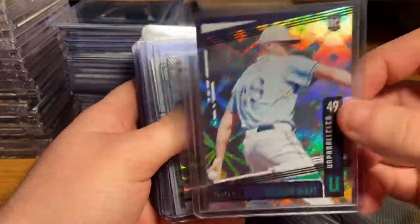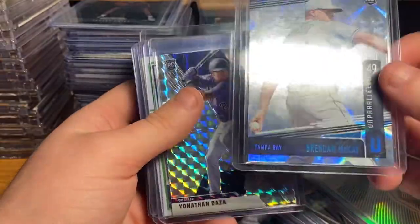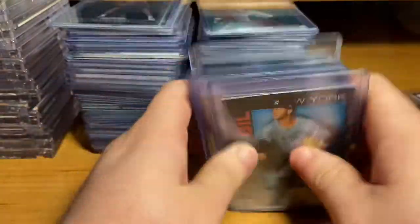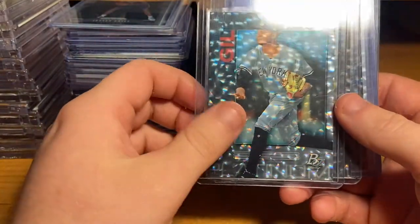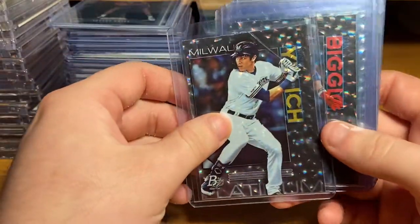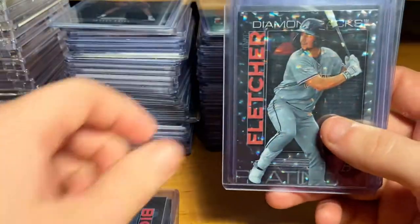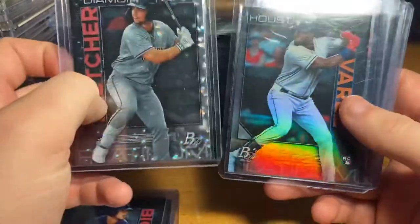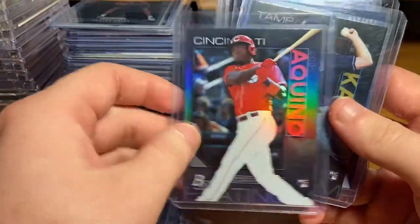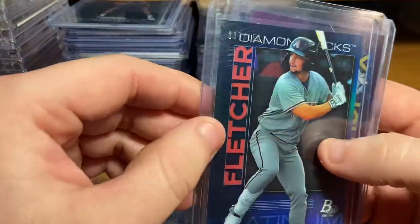This is like one of the rarest parallels — the galaxy. Then I opened this today, Boom and Platinum I think, something like that. Luis Gil, I guess he's a prospect. Yelich, this is like an ice parallel. Kevin Biggio, Dominic Fletcher, Jordan Alvarez rookie, Nick Solak, Aquino, Brenda McKay, and an Eloy Jimenez out of 150, a Fletcher out of 150.